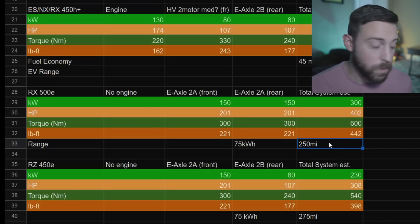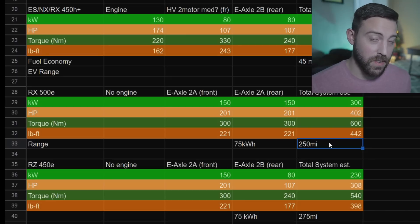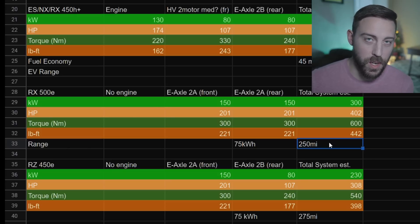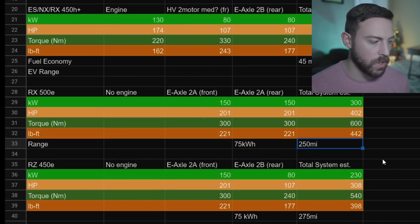Eventually there could be an ES 500E and an NX 500E - there's just no stopping with electrification. It's so easy to just add batteries and motors on whatever you want, especially with the TNGA and ETNGA platforms. It's going to be very interesting how quickly electrification takes over the Lexus lineup.